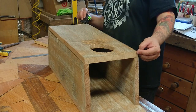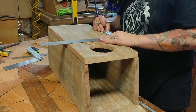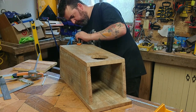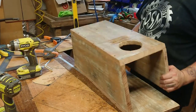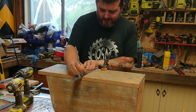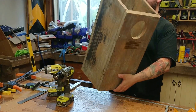I'm measuring where I need to drill the holes — I want to pre-drill holes for when I screw it together. I will not be using nails and I will not be using glue. Screws are the best thing for this job. Pre-drill all the holes, get the screws in. Look at that — pretty solid box.